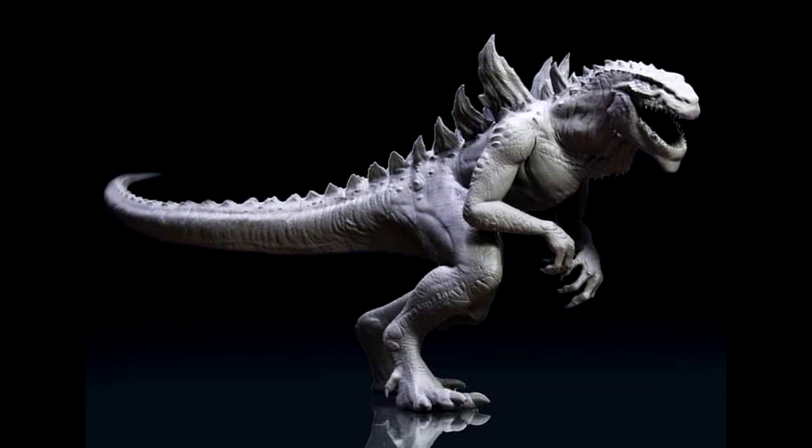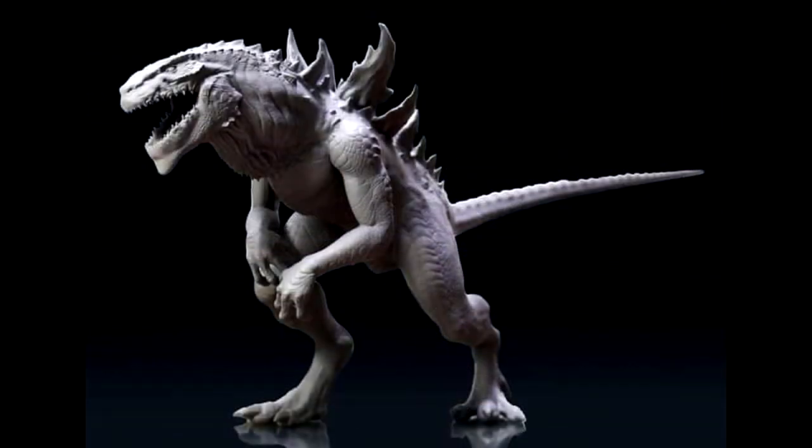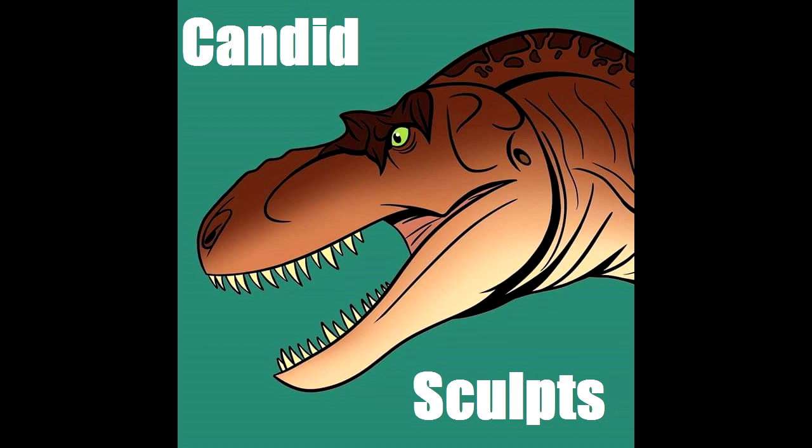If you are a fan of the Godzilla film with Matthew Broderick, then odds are you're probably going to love this. I thought it was cool enough to pass along and show off some more incredible work from the sculptor of Nine Modelism.